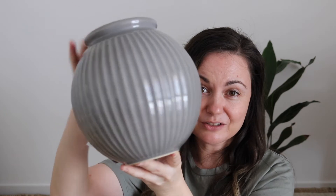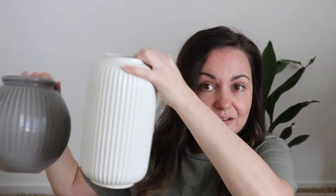I also got the grey rounded version of that vase too. I just really like them and I think they would actually go really nicely together somewhere, potentially. They're a lot bigger than I thought they would be, but yeah, they feel like really good quality.